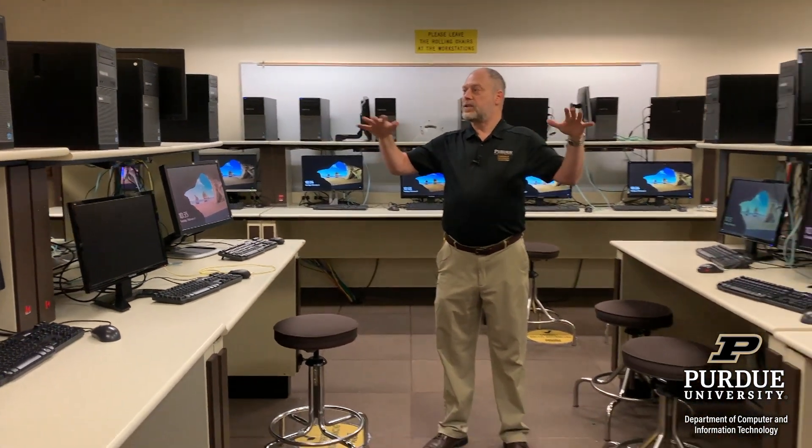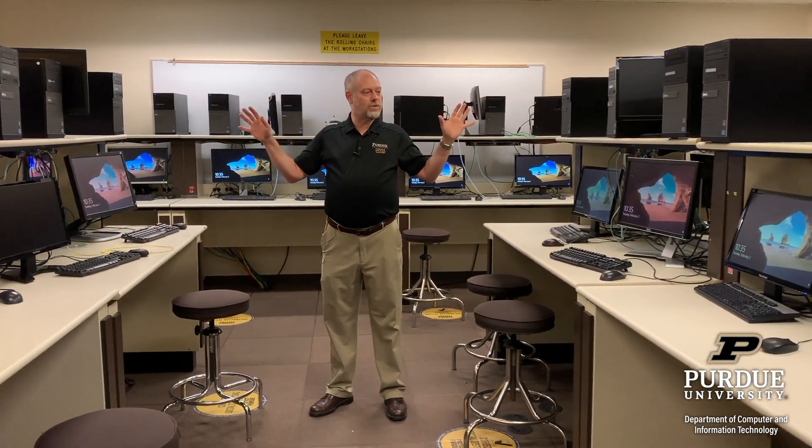The first lab I want to talk about is one of our networking labs, but this is really the network management side of it. This is where all the computers are that you're going to be connecting together with the equipment we're going to see in a little bit. If you look around this room, we have all sorts of computers that are tied off to the lab next door, and here is where we're going to learn about routing protocols, switching, and all of those things that make the infrastructure of a network go.